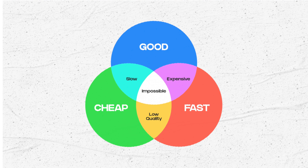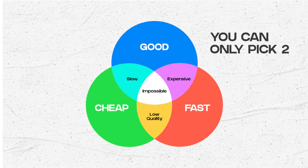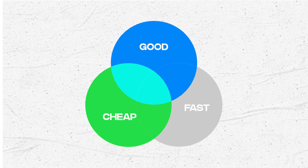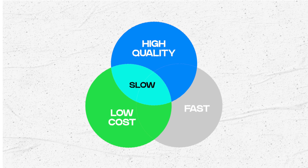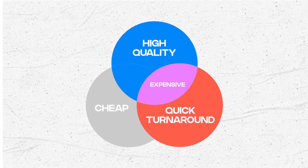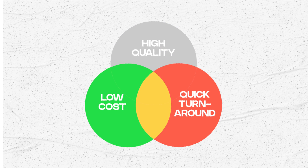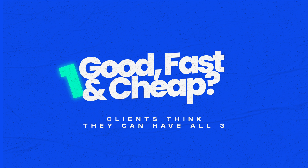Check out this diagram — I'm sure you've probably seen it before. It basically says you can have it good, fast, and cheap, but you can only pick two at the expense of a third. So if your clients pick good and cheap, they can get high quality work at a low cost, but the turnaround won't be fast. If they want good and fast, they'll get high quality and quick turnaround, but it'll be expensive. And if they want quick turnaround at a low cost, the quality will take a hit. That's the first challenge — clients think they can have all three, but it's just not feasible.